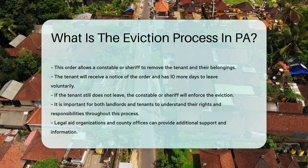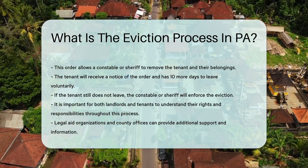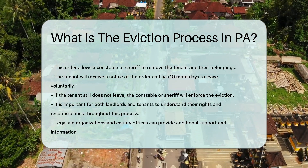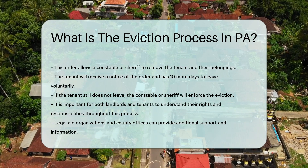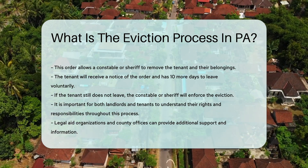If the tenant still does not leave, the constable or sheriff will enforce the eviction. It is important for both landlords and tenants to understand their rights and responsibilities throughout this process. Legal aid organizations and county offices can provide additional support and information.